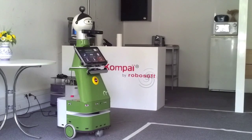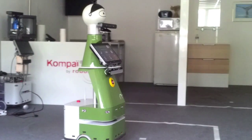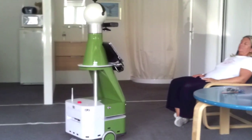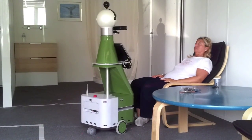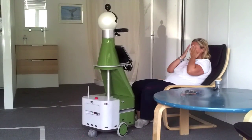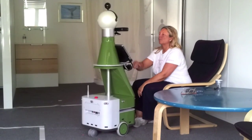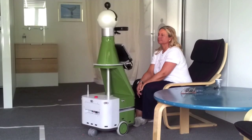User activity is monitored with the data logger. Whenever user activity falls below a predefined threshold, the system will suggest exercising activity. The user can then choose an exercise using the tablet PC and start exercising. The video shows how to perform the exercise.